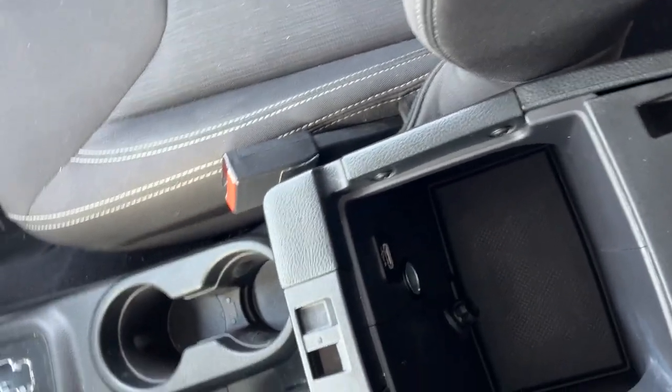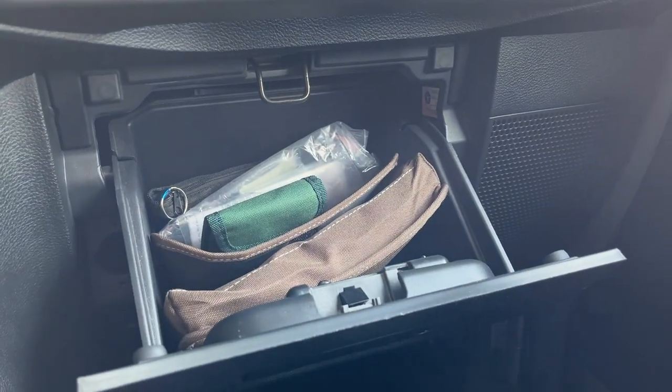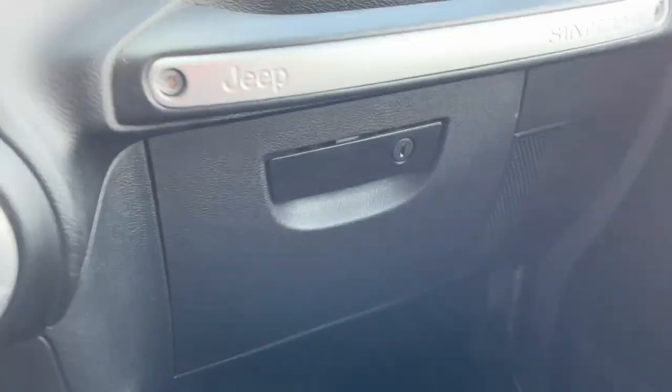You can lift the console up to access a drawer, or lift it further to get into deeper storage. In there you have a USB and a 12-volt port, and there's also a three-prong power outlet down here. You also have a lockable glove box — just a really nice, fun vehicle to drive.